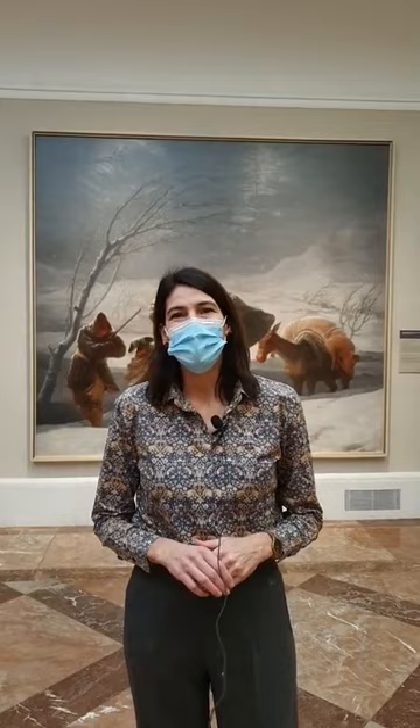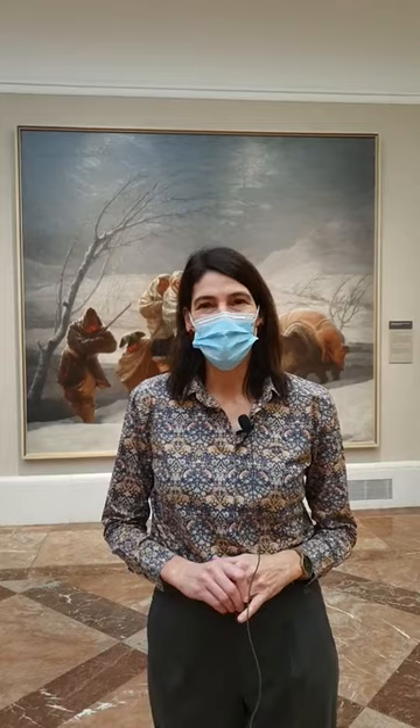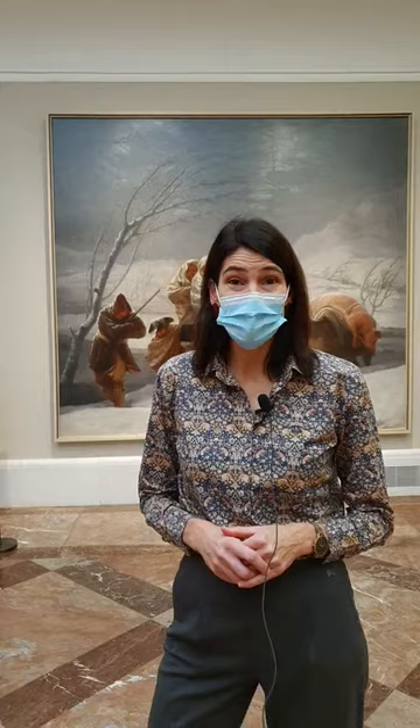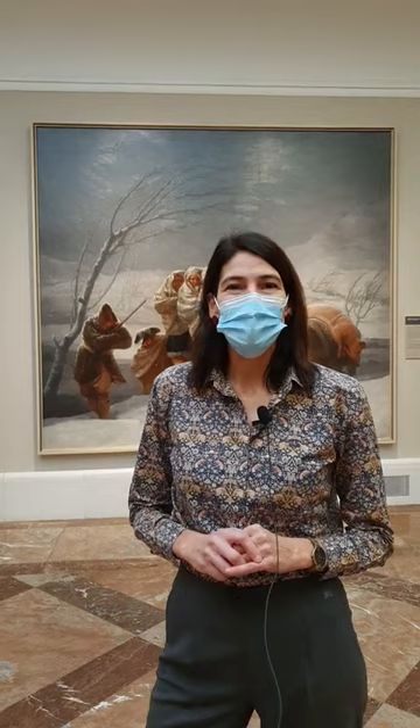We encourage you to find out about us and our sister organization, the Fundación Amigos de El Prado, and to participate and help us with our projects that help this museum. Today we're again here before the museum opens, in this very special room on the upper floors dedicated to the cartoons for tapestries painted by Francisco de Goya.